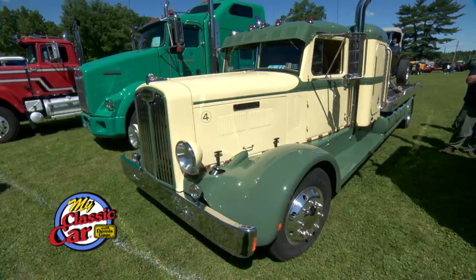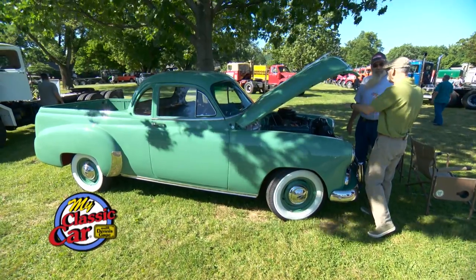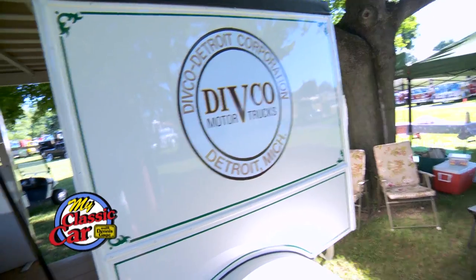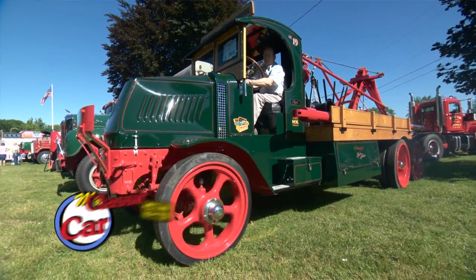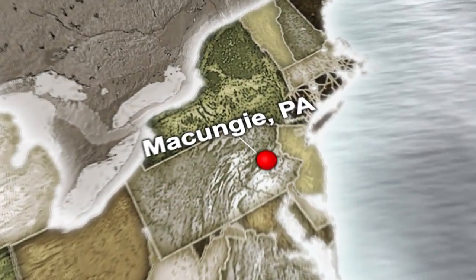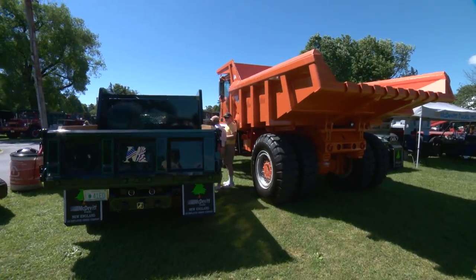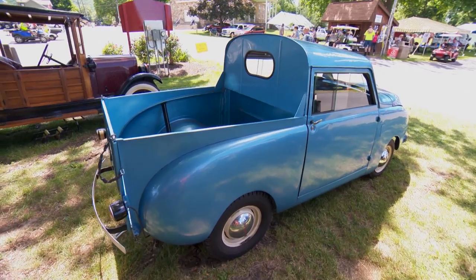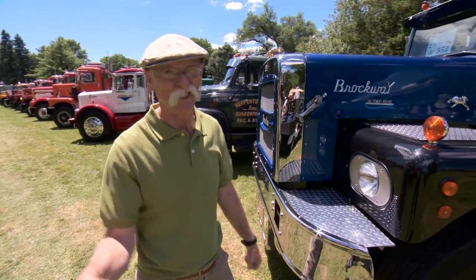Trucker of the Future. Hi, I'm Dennis Gage and welcome to My Classic Car. This week we're in McCungie, Pennsylvania for the Antique Truck Club of America National Meet. I've been to a lot of shows before but never anything quite like this. There's everything from little Crosley pickups to the biggest over-the-road rigs you're going to see. This is going to be a lot of fun. Let's grind some gears.